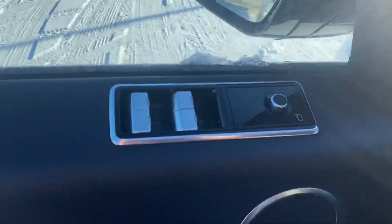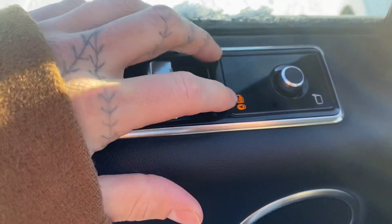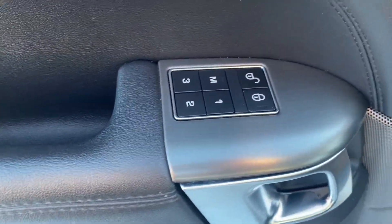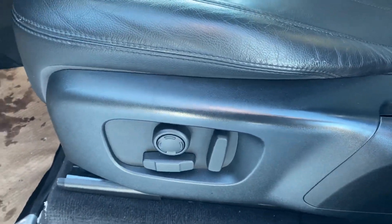Very nice car. Check out the inside — you got your blind spot detection right there. Coming in and opening the door, you got some mirror control adjustments as well as child lock, and the fold mirror section here. There are some memory seat buttons for your power six-way seat adjustment.